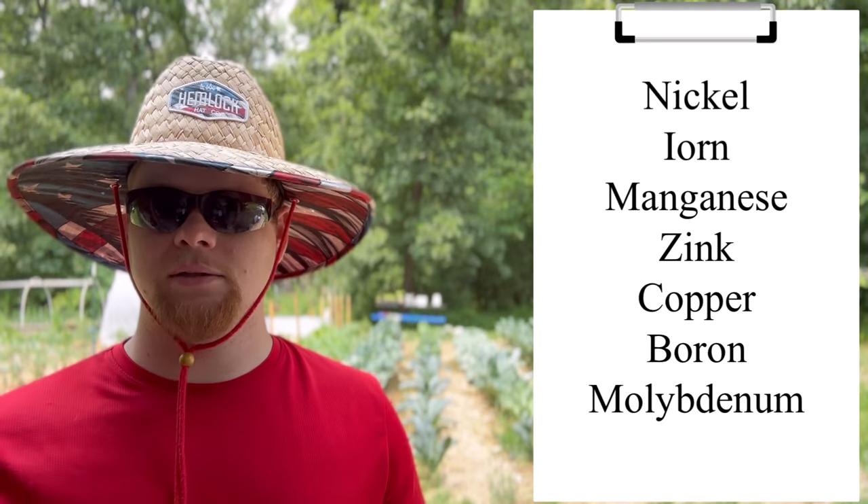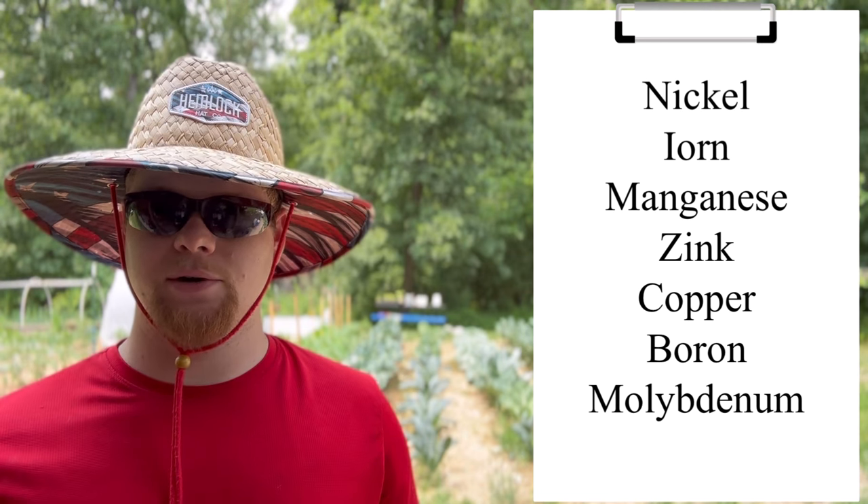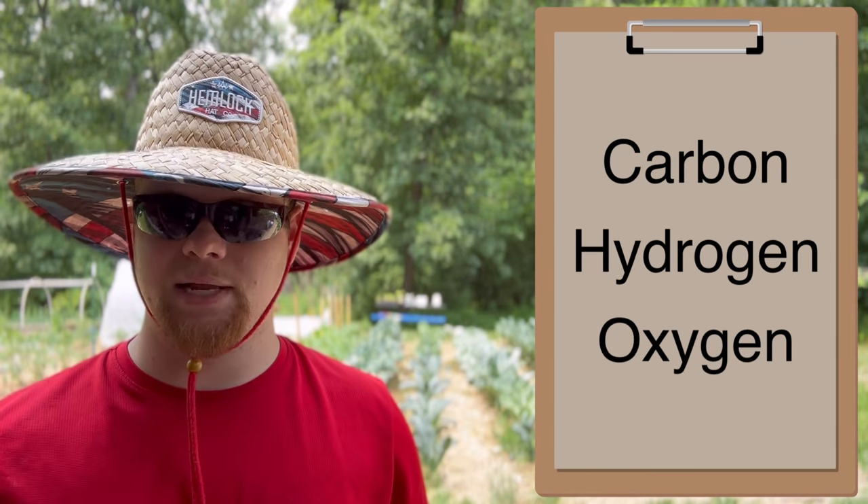Try to gather samples from multiple spots in your plot — don't just get it all from one area if you're going to send in a test. For beginner gardeners you might not understand a lot about those things yet. The trace elements — the tiny amounts that are important but not needed in large quantities — are nickel, iron, manganese, zinc, copper, boron, and molybdenum. The last three of the 16 plant nutrients are carbon, hydrogen, and oxygen, but we're not going to talk about all of them today.